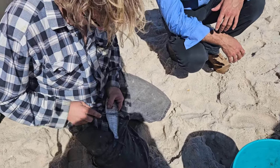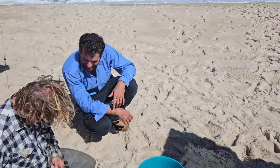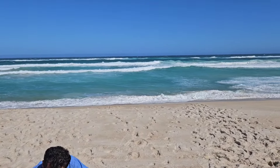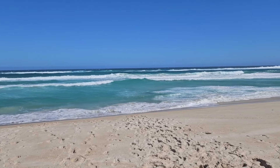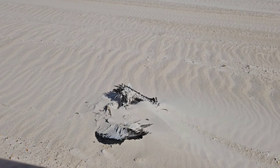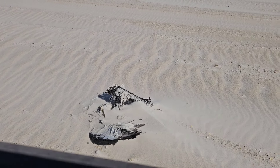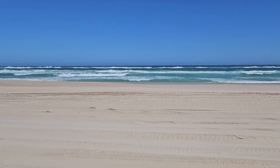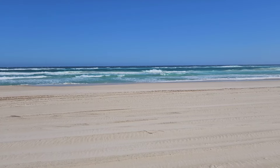Dean managed to catch one. As you can see, he's absolutely howling. I wonder what happened to this poor fella. Wind report — still horrible. A few cars on the beach.